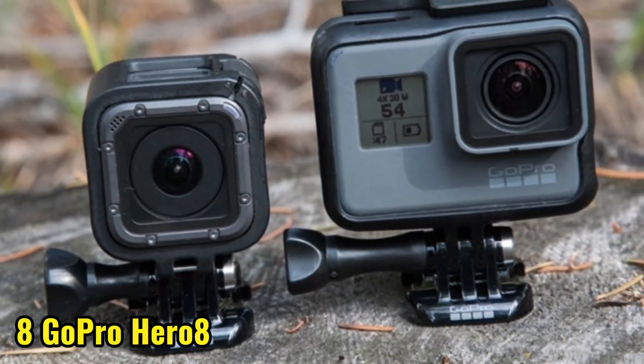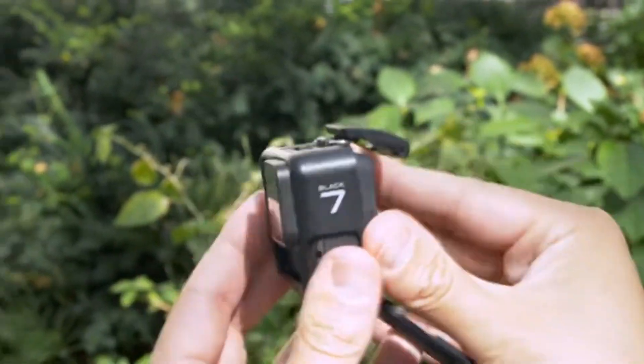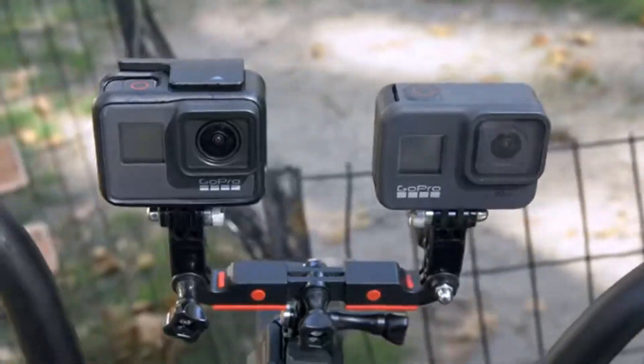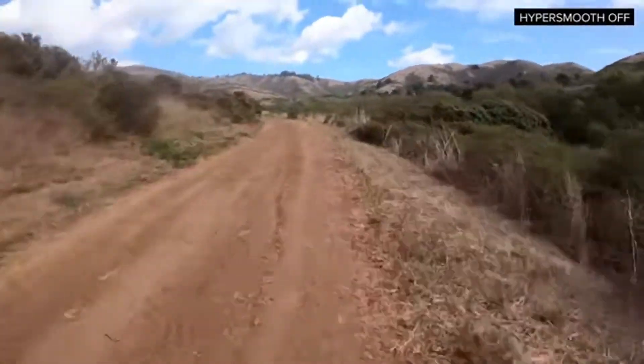Number 8 brings us the GoPro Hero 8 Action Camera. This rugged and waterproof camera is perfect for adventure seekers, capturing stunning footage of your travels in 4K resolution. With its built-in stabilization and voice control, you can focus on the moment, not the camera settings.